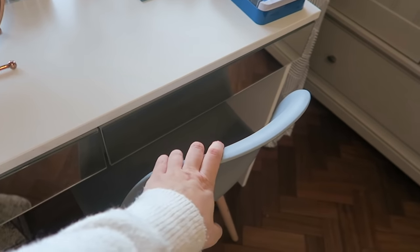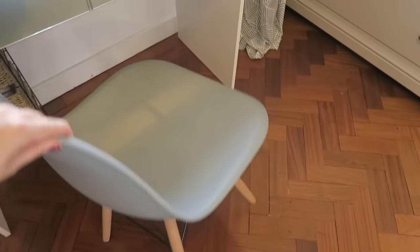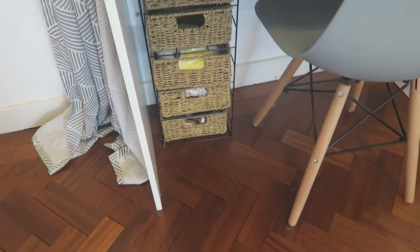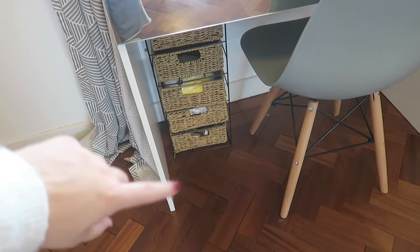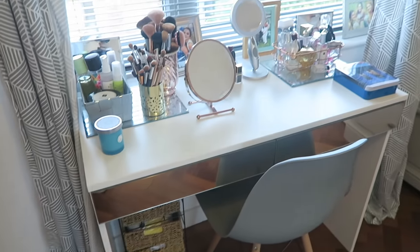This chair is from Amazon — it was really good value, about £20 to £30. You literally just put the legs onto the frame when it arrived. It's really nice and I feel like it fits perfectly there. I have these little wicker drawers underneath for cotton pads and bits and pieces. I want to get another one or something similar to go next to it for more storage.